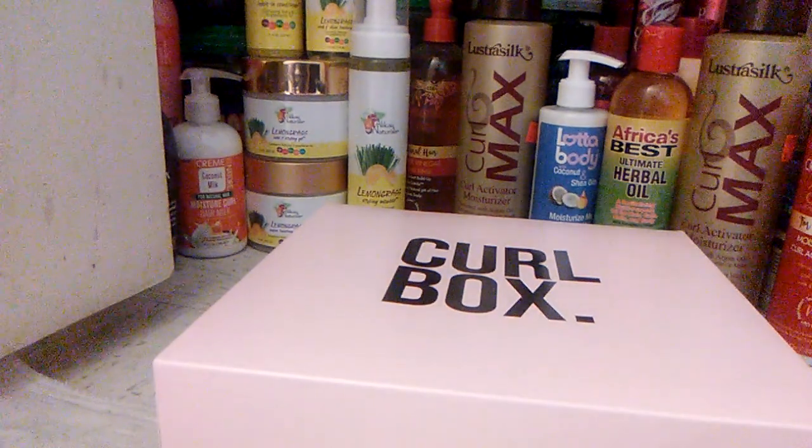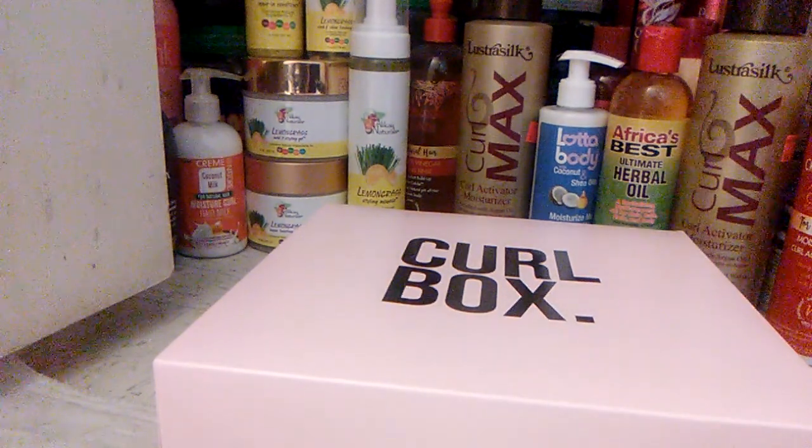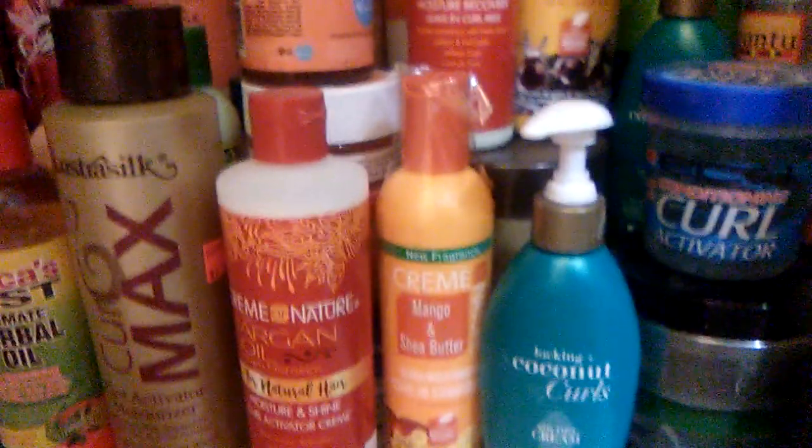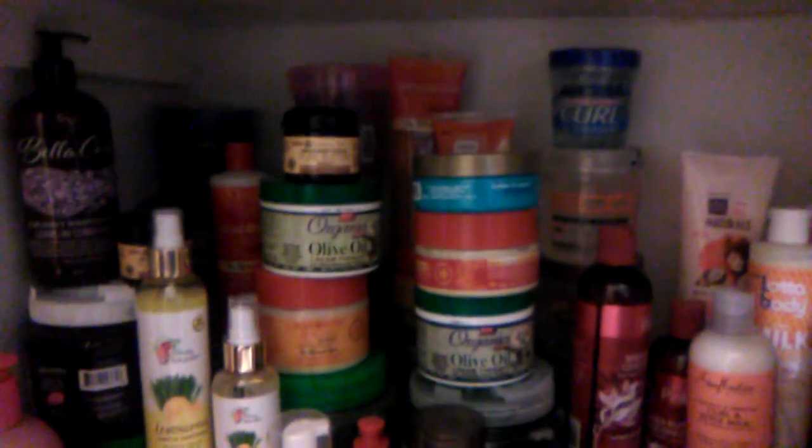Hello, I just got my box of Curlbox today and decided to do a video. I purchased their non-subscription Alkaline Naturals, which I love, and I can't wait to use the OGX system. Both look very nice. I go through three to four products a month, but I also buy a couple of new products every month. With Curlbox, I don't have to as much anymore.